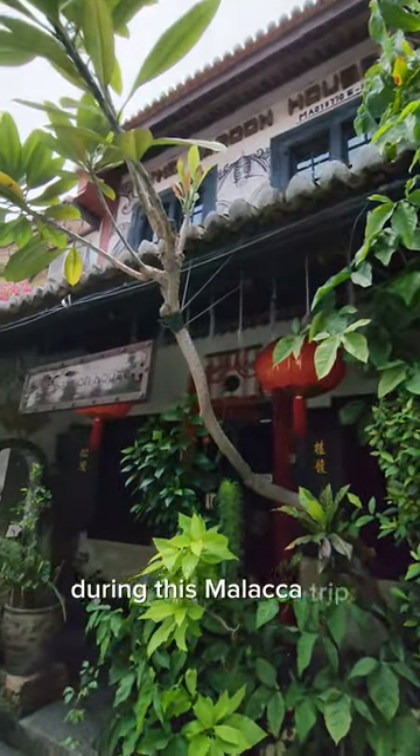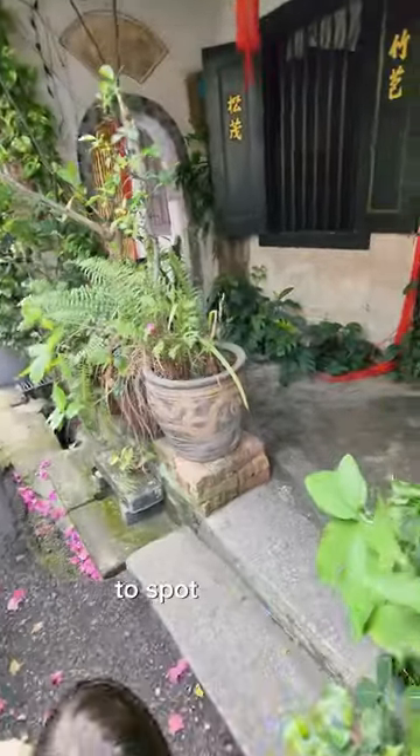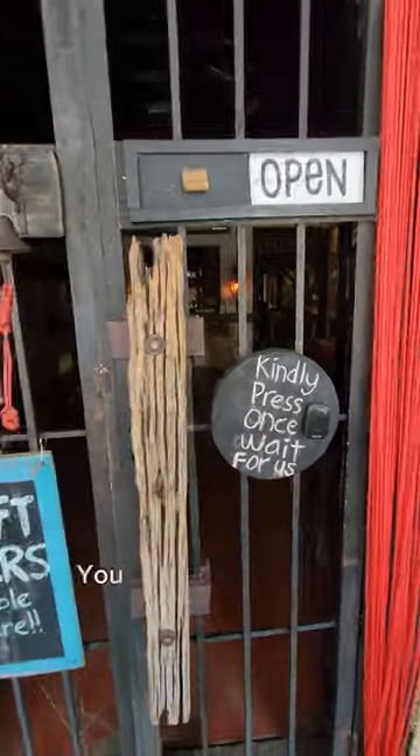During this Melaka trip, I brought my girls to explore this hidden café on Jonker Street. To spot this café, look for a colonial house that's filled with lush exterior. To enter the café, you have to press the doorbell.